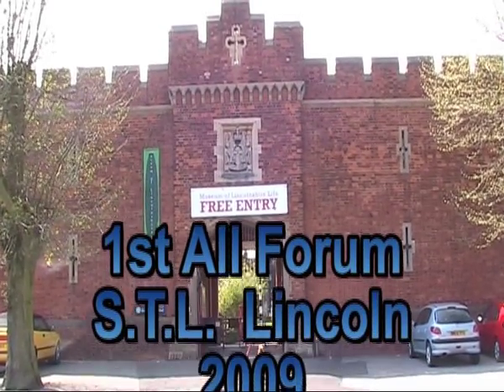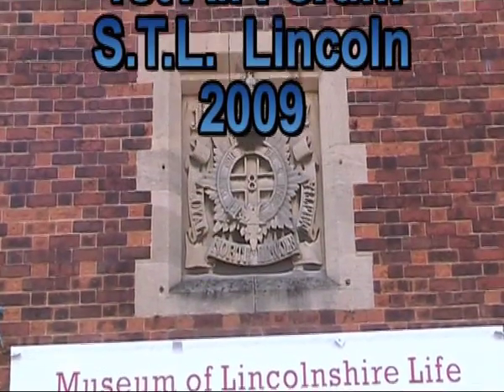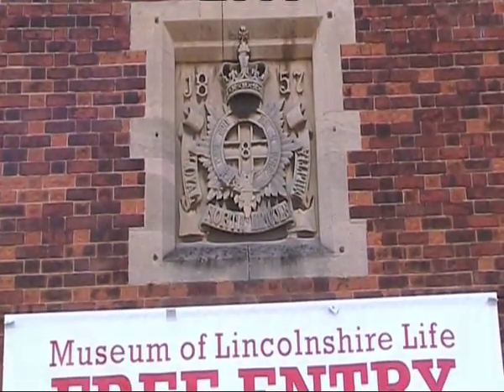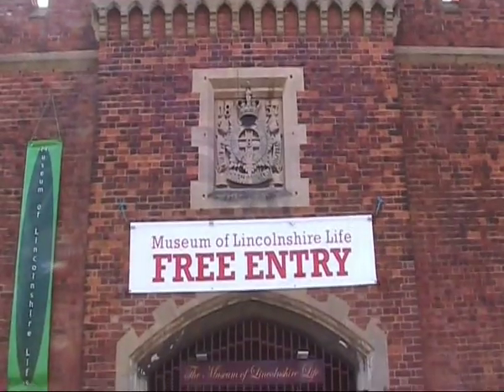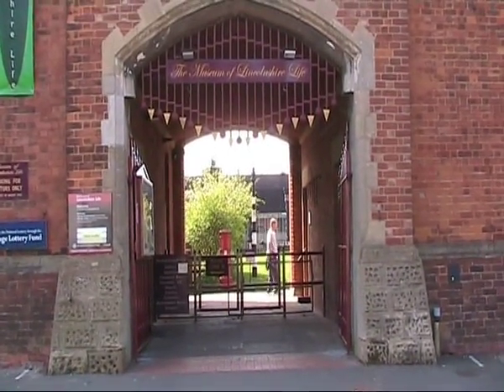Here we are in Lincoln and it's a beautiful day before the show. Here we are all ready to go — let's get set up and have a look around first.